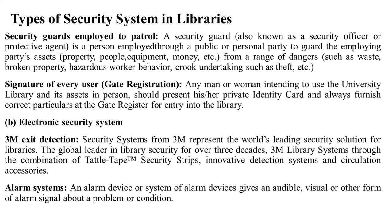The alarm device system provides audio, visual, or other forms of alarm signals about a problem or condition. When there is a threat or a dangerous situation, the alarm system will trigger the alarm, and people will know that there is a problem.